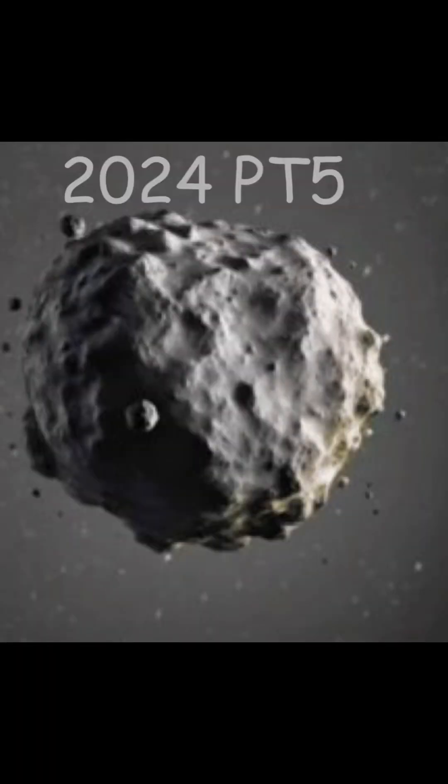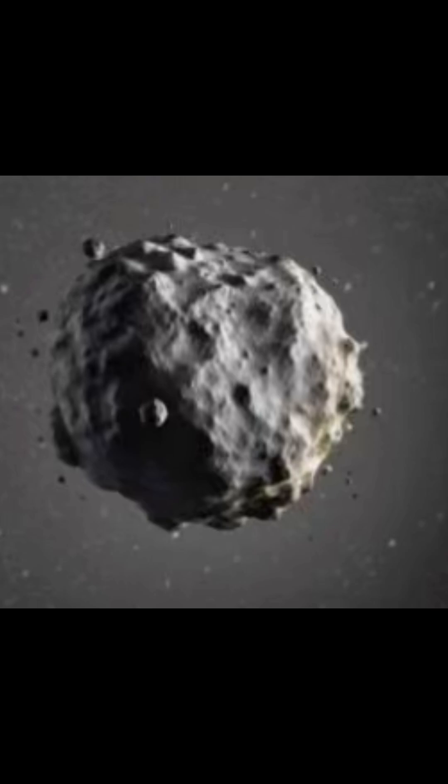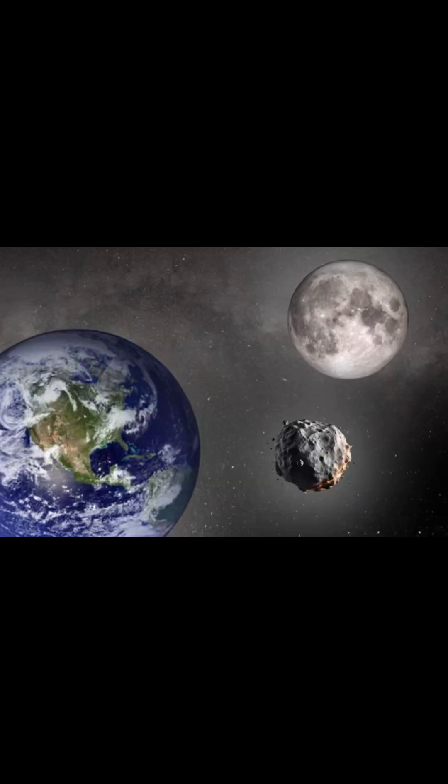The next asteroid is 2024 PT5. 2024 PT5 is a near-Earth asteroid that is the size of a large school bus. It was Earth's second temporary mini-moon. It visited in 2024 for at least three months, but it will be back in hundreds of years.